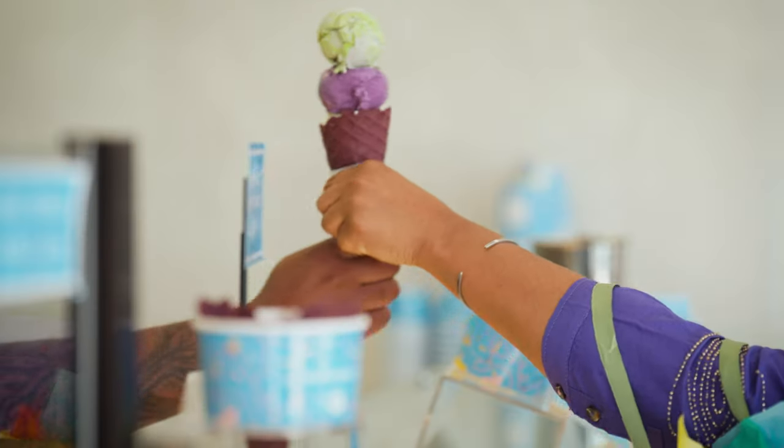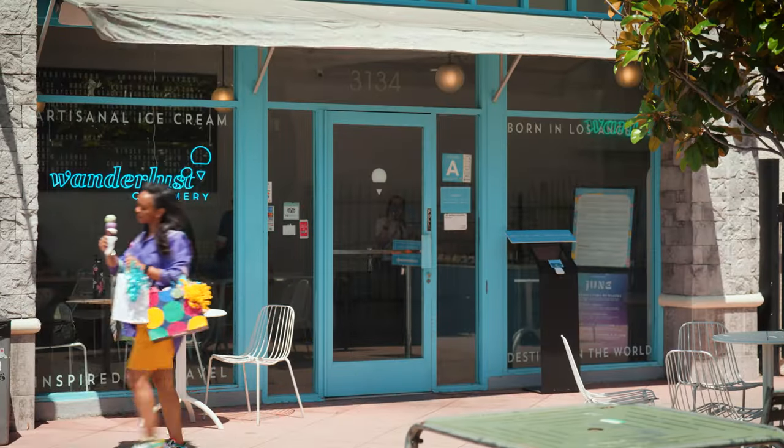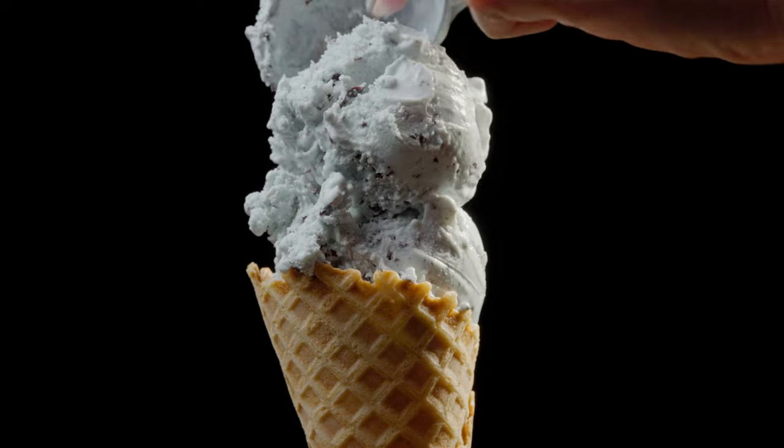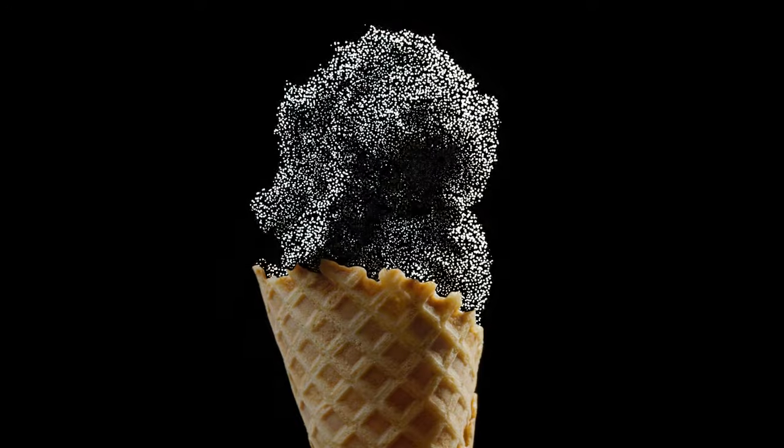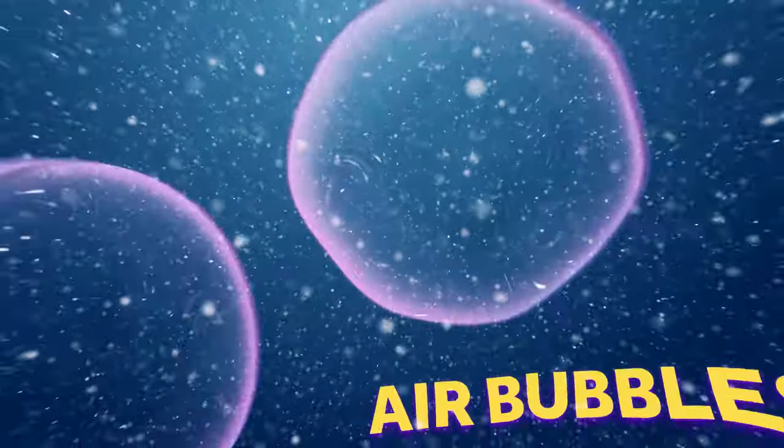An ice cream scientist is someone who studies the microstructure, the physical properties, the makeup of ice cream. Ice cream is one of the most complex foods. It has three different phases — it's a liquid, it's a solid, and it's a gas.